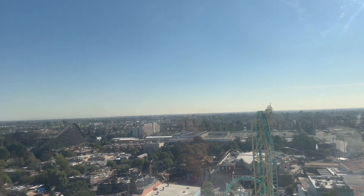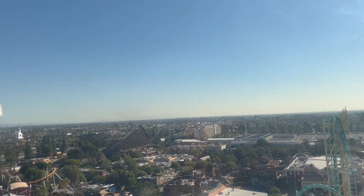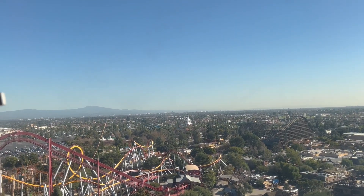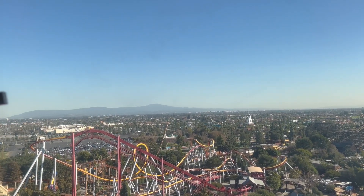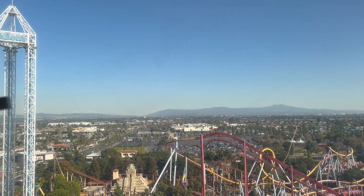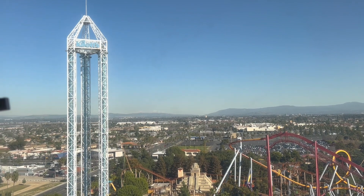Speaking of Montezuma's Revenge, it opened on May 25, 1978, making it Knott's Berry Farm's longest-standing rollercoaster. Montezuma's Revenge is an exciting ride that catapults passengers out of the station at 55 miles per hour. After a moment of weightlessness, the train zooms down the tower — backwards.